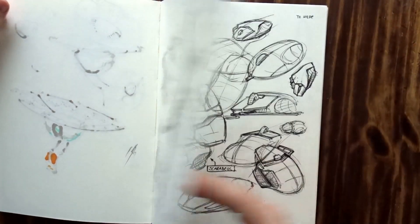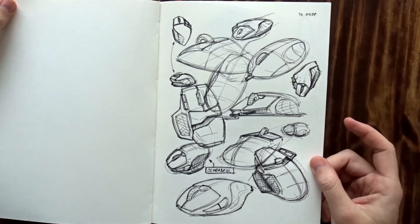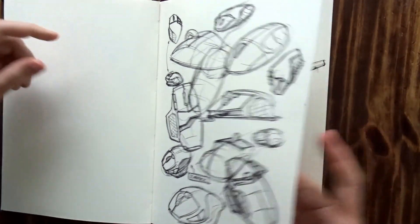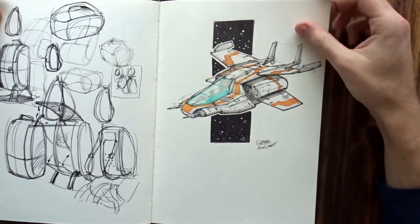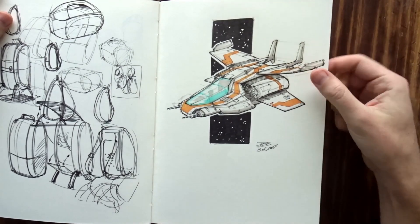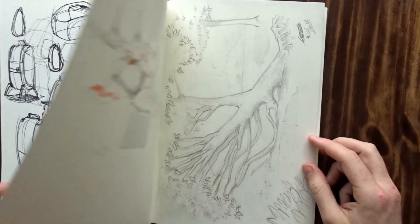Some feedback points I didn't like there. Then just some more industrial design stuff. This will be an Inktober sketchbook as well, but there's also a lot of industrial design stuff — just exploring all sorts of things here. I still like this one — I think it's quite a cool little spaceship.